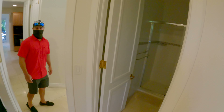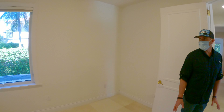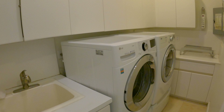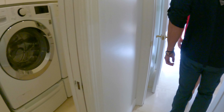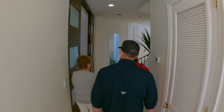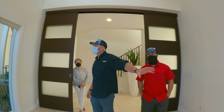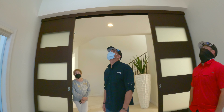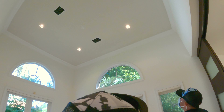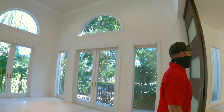I really like the spacing of this home. A lot of times in newer construction they try to maximize space, and service quarters become very small. This is a good, proper service quarters. Moving to the formal dining room, these ceilings are great — probably about 20 to 25 feet. All the windows here are nice to get that natural light coming in. It's a very inviting area.